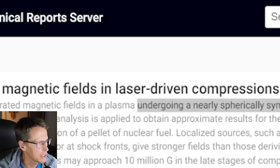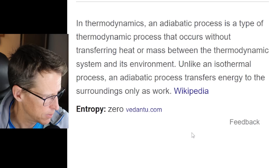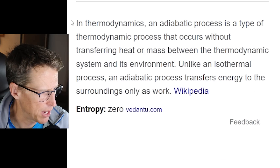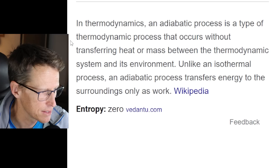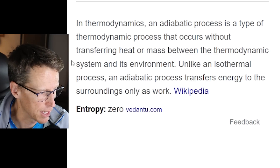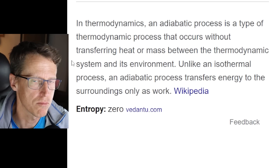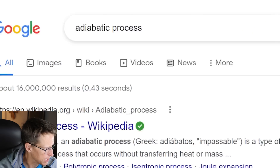What does adiabatic actually mean? It means no heat. In thermodynamics, an adiabatic process is a type of thermodynamic process that occurs without transferring heat or mass, unlike an isothermal process. An adiabatic process transfers energy to the surroundings only as work — so it doesn't transfer heat. That is an adiabatic process.